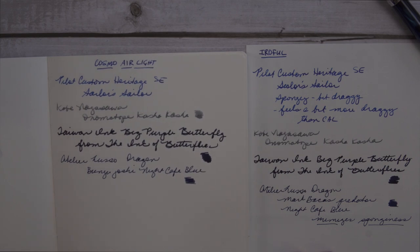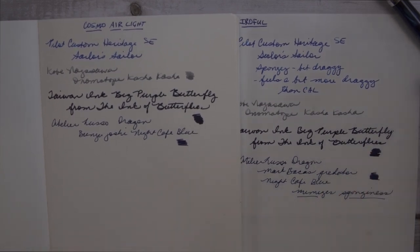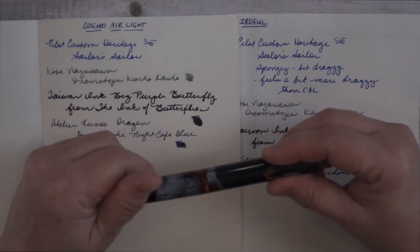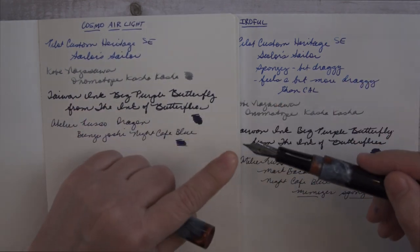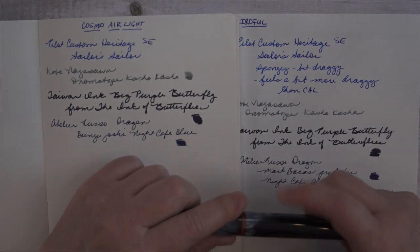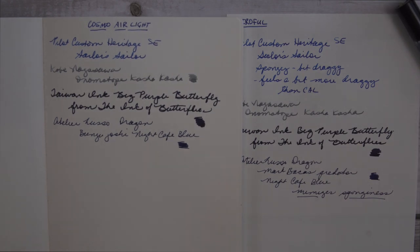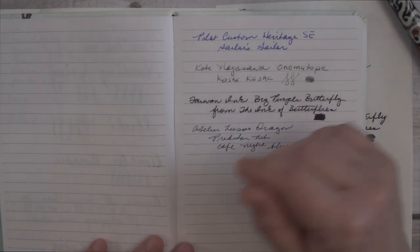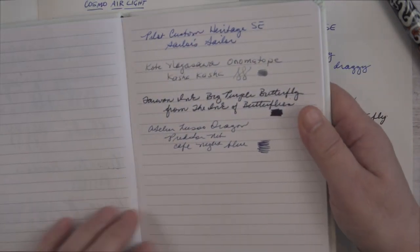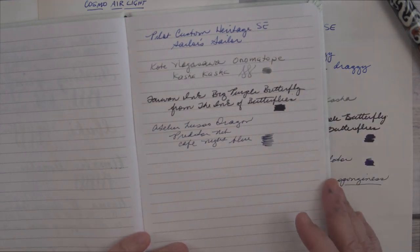I don't particularly like the sponginess of Cosmo Air Light. But something I found is if you use a very fine nib — like this is a Bacchus Predator nib — and a wet ink, all of a sudden the sponginess goes away. That was true for Idoful, Cosmo Air Light, and even Clairefontaine, which I feel like sometimes has too much of a coating. This is nice for me because it opens back up Clairefontaine for me, and I really like a lot of their notebooks.